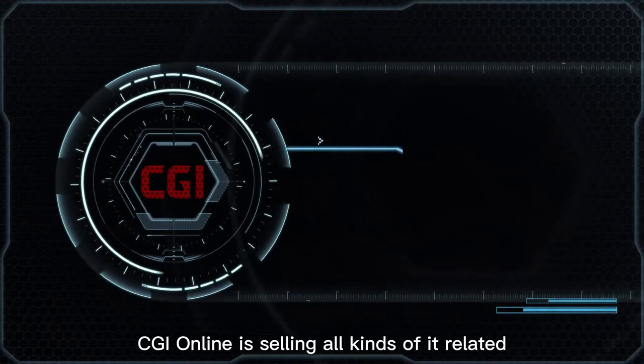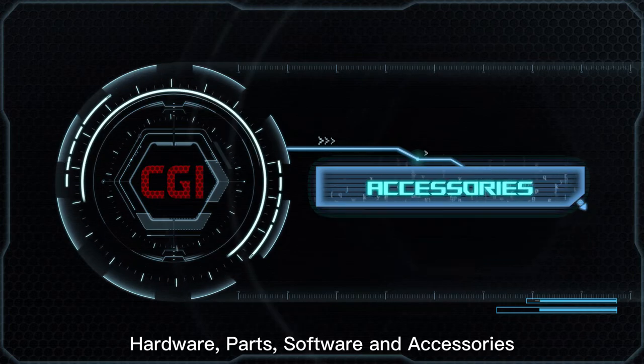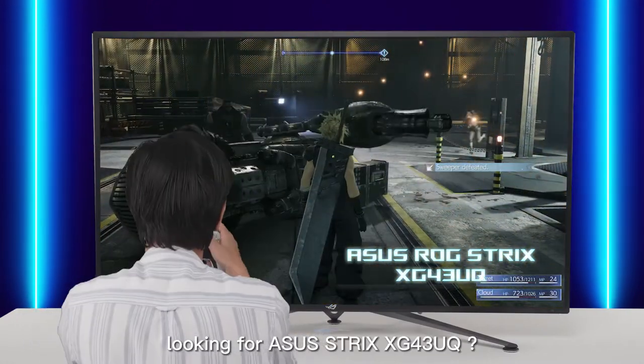CGI online is selling all kinds of IT-related hardware, parts, software and accessories. More promotions and latest models at Shopee and Lazada. Looking for Asus Strix XG43UQ? Visit CGI online!